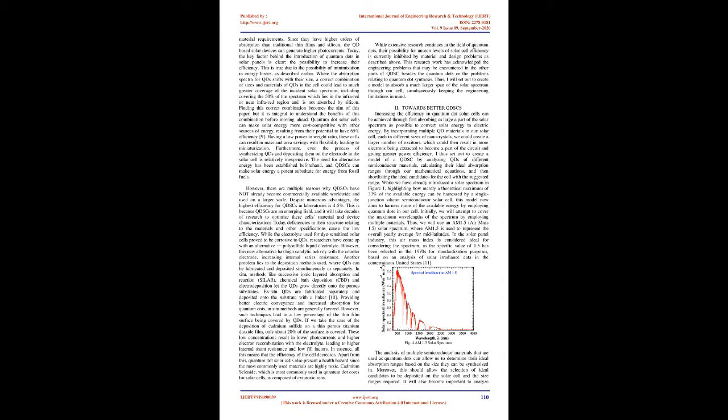Keywords: nanotechnology, quantum dots, photovoltaics, bandgap, excitons, power conversion efficiency.